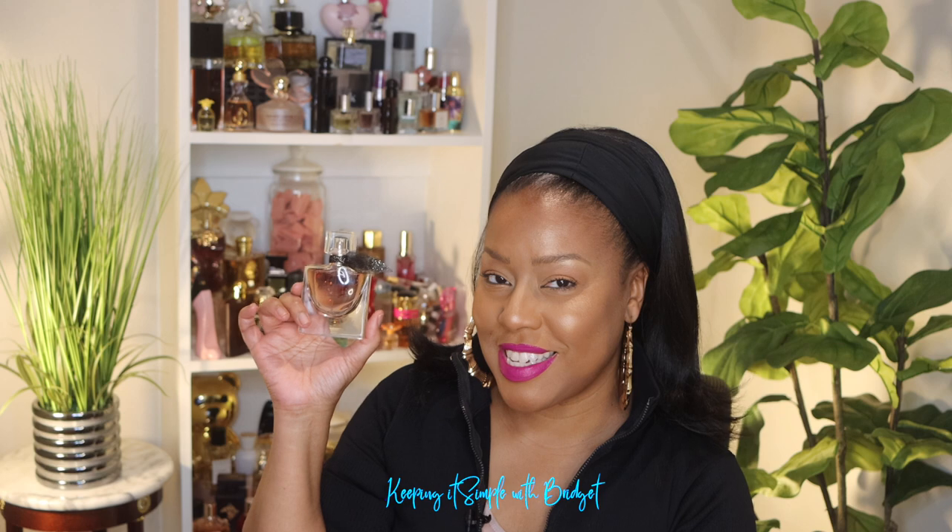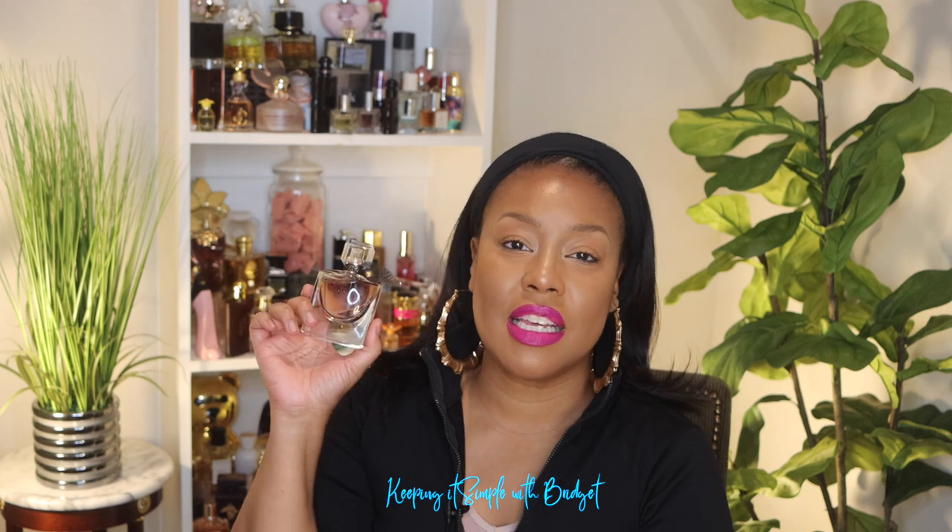Hey guys, I'm back with another video and today's video is all about fragrance, so if you're interested just keep watching. This is her — isn't she lovely? This is the latest flanker by Lancôme, the La Vie Belle Elixir, and let me tell you, this is lovely. Now, do we ask for another flanker? No. Do we need her? No. Do we want her? Absolutely.